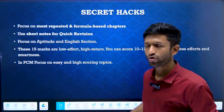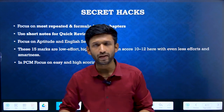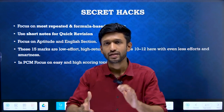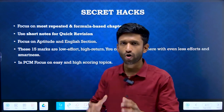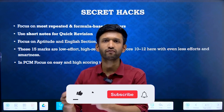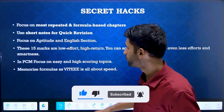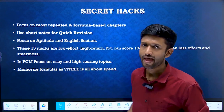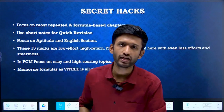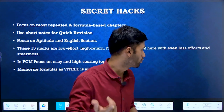Our next point is in PCM: the focus should be on easy and high-scoring topics. In these remaining days, you cannot afford spending a lot of time on tough and complex chapters. You need to focus on easy and high-scoring chapters. If you want us to bring out a proper classification of easy and high-scoring chapters, mention it in the comment box. Also, you are supposed to memorize formulas. Since VITEEE is all about speed and accuracy, memorizing all the formulas will be really fruitful in your actual examination.